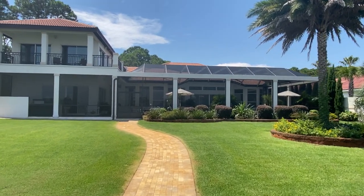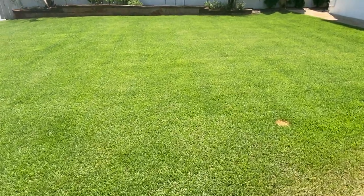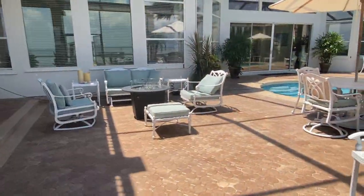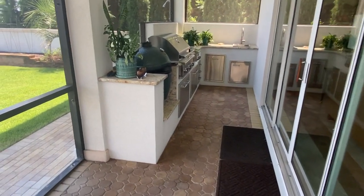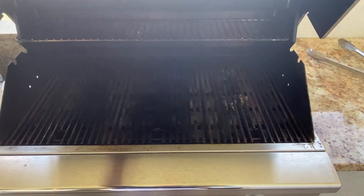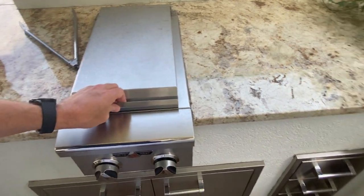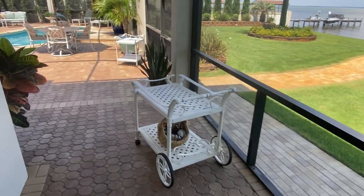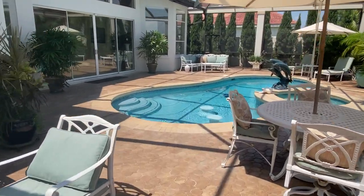Just look at this outdoor space — this yard is really well established, looks great, really easy on the eyes. We're going to come back through and look at that summer kitchen. Got a Green Egg, fantastic storage underneath. Warmers, sinks, lots of storage for trash and whatnot. Very nice — you gotta love it.